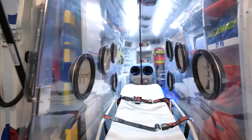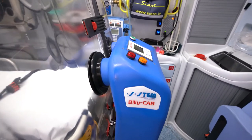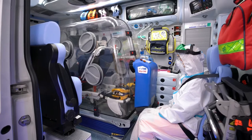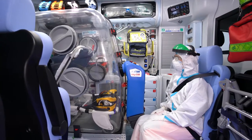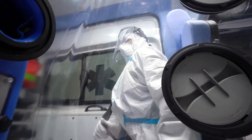The device is made of a fixed filtration unit with controlled ventilation that creates a negative pressure, ensuring maximum protection for the operators inside a confined space like the ambulance and, at the same time, maximum comfort for the patient.